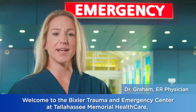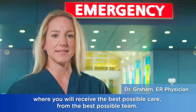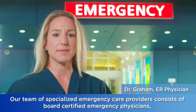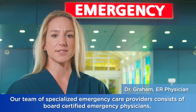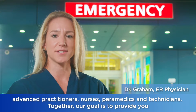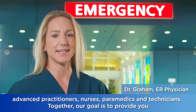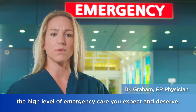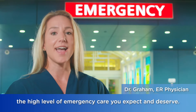Welcome to the Bixler Trauma and Emergency Center at Tallahassee Memorial Healthcare, where you will receive the best possible care from the best possible team. Our team of specialized emergency care providers consist of board-certified emergency physicians, advanced practitioners, nurses, paramedics, and technicians. Together, our goal is to provide you the high level of emergency care you expect and deserve.